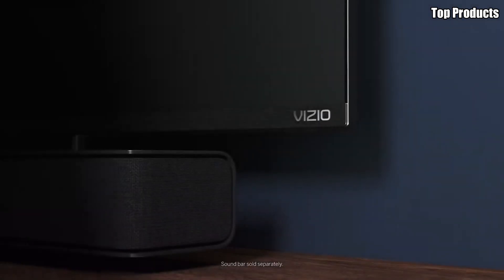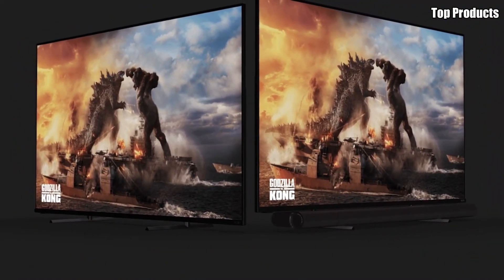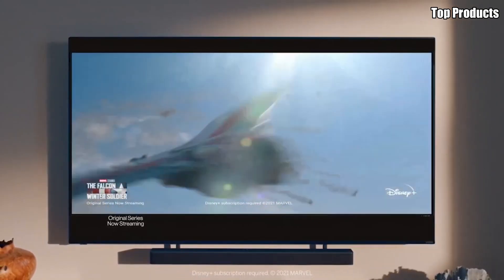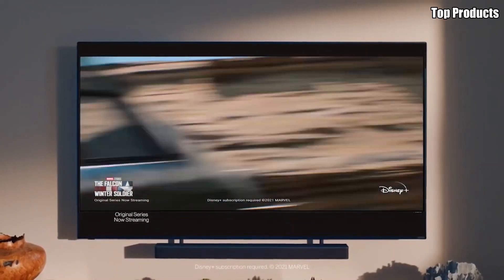Designed with convenience in mind, the H1 features Vizio's SmartCast platform, which allows you to easily access your favorite apps, streaming services, and content with just a few clicks of the remote. Plus, with built-in voice control and compatibility with popular smart home devices, the H1 offers a seamless and intuitive user experience.